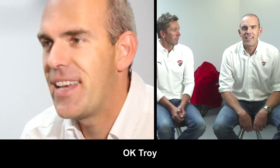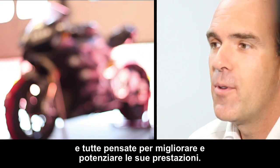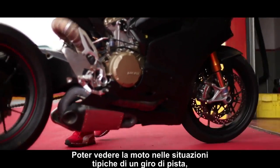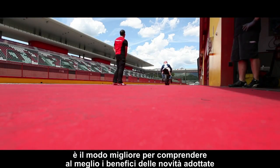Ok Troy, the 1199 builds on many new features, all designed to improve and strengthen its performance. You can see the bike as it goes through the typical motion of a lap around the track, and this is the best way to understand the benefits of these new features.